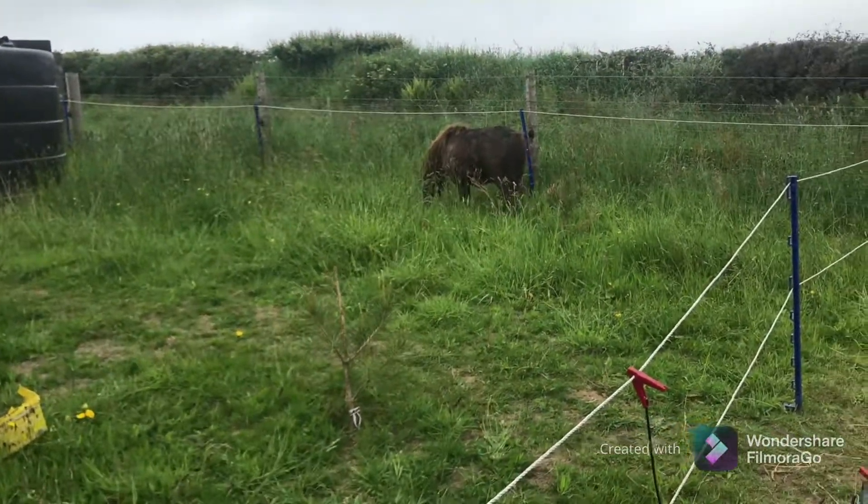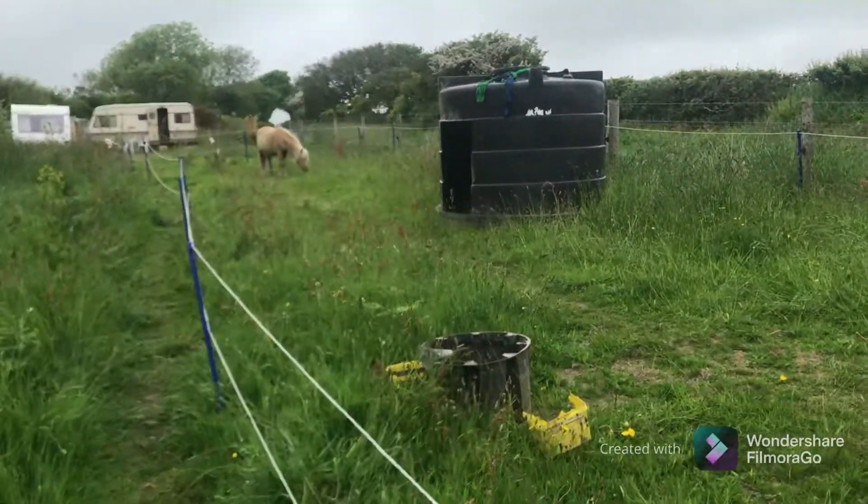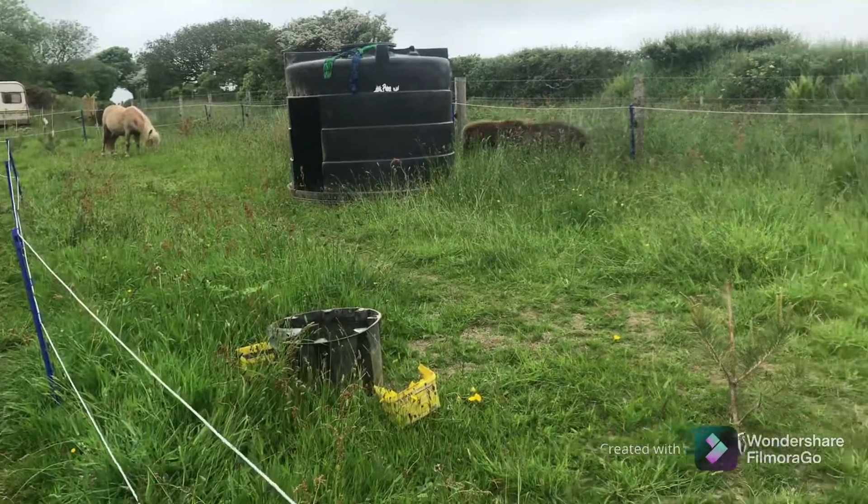This is later in the day, because the whole morning and part of the afternoon we had pea soup — it was so foggy you could hardly see anything.